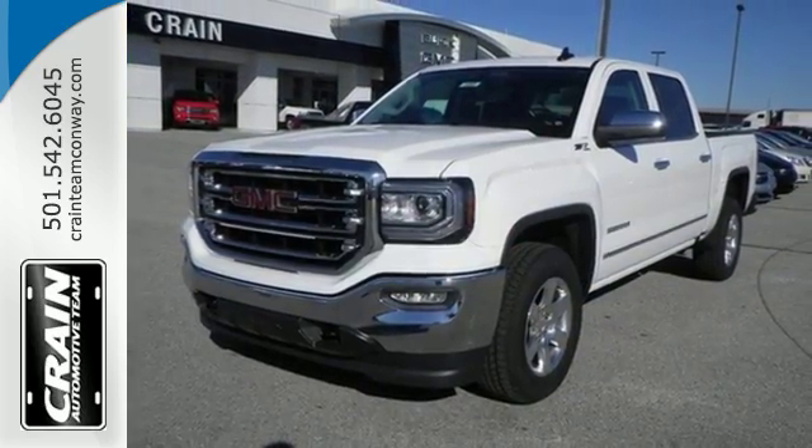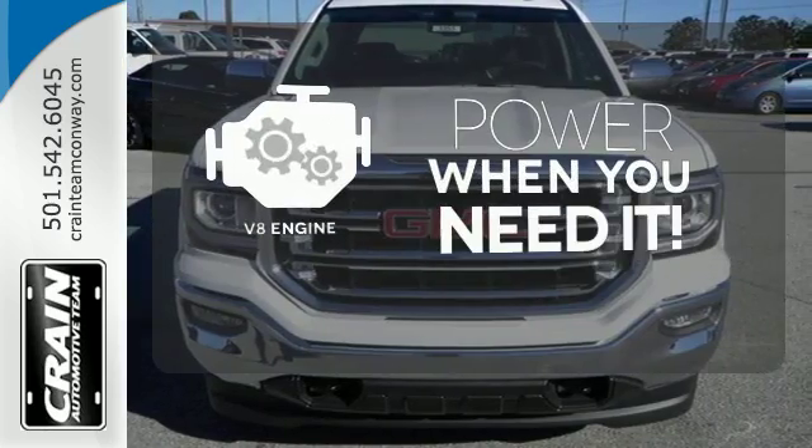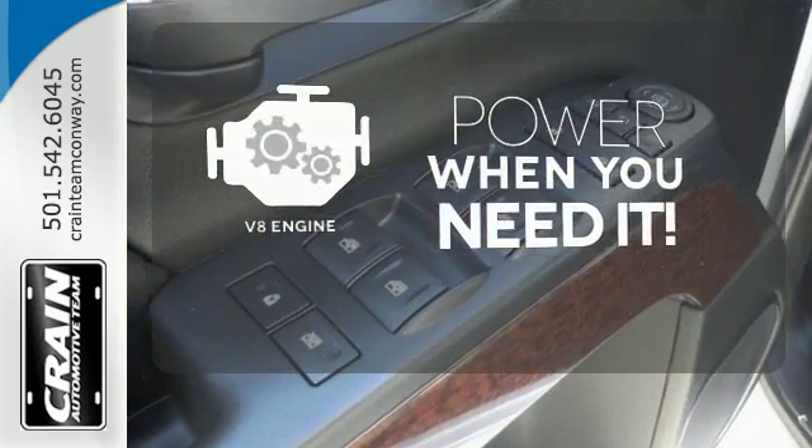Secure your cargo with 8 total tie-down hooks with 4 movable upper tie-downs. Have fun behind the wheel with a V8 under the hood.